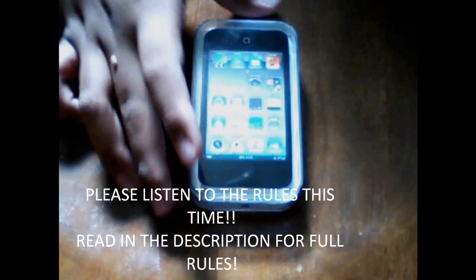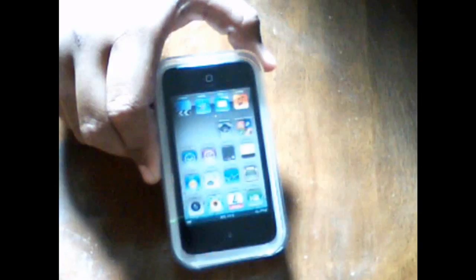Hey guys, iUnbox and Review for you guys, bringing you guys a brand new giveaway of the new iPod Touch 4G. This iPod is brand new and it's never been opened. It's sealed perfectly, hasn't been opened.